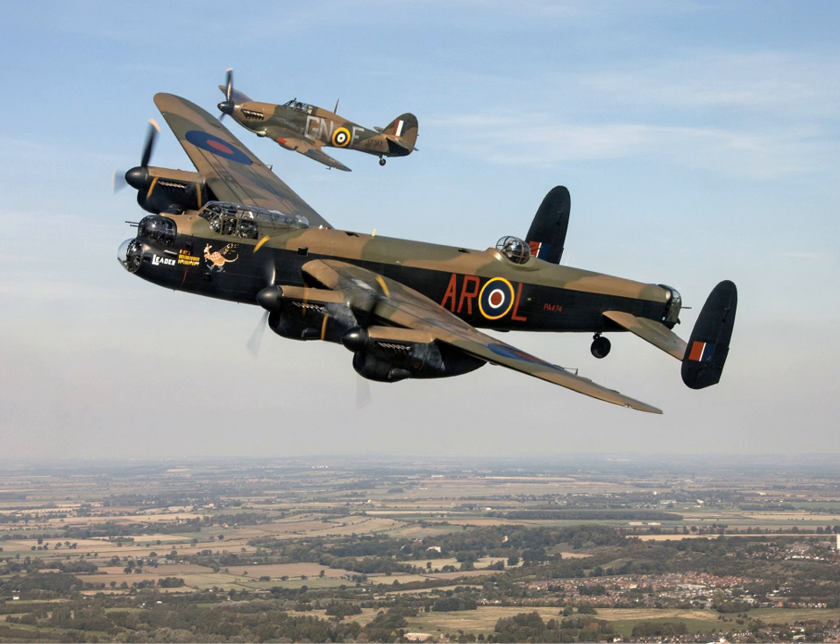Another Lancaster, 'Just Jane' NX611, an AB Mk VII, based at East Kirkby Lincolnshire Aviation Heritage Centre, is able to taxi but is not currently airworthy, though there are plans to return her to flight in the future. The fourth Lancaster with working engines and able to taxi is Bazalgette FM159 based at the Bomber Command Museum of Canada in Nanton, Alberta. It has been carefully restored from a vandalised state and is now a main tourist attraction.